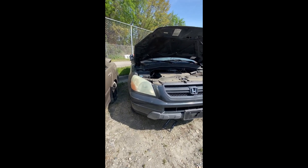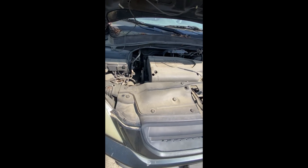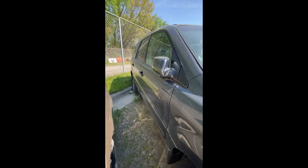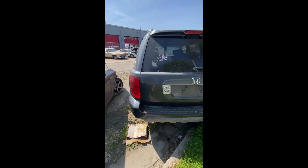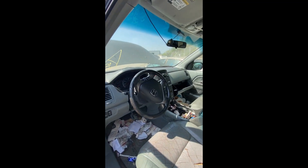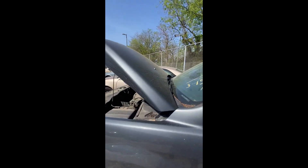Lot number twenty-five: a 2004 Honda Pilot — no key. Engine compartment shows something has been pulled off. Looking down the side — pretty clean. Back end looks pretty good as well. Driver's side looking good. Peeking inside: trash inside, torn seats. That is lot number twenty-five, your 2004 Honda Pilot.